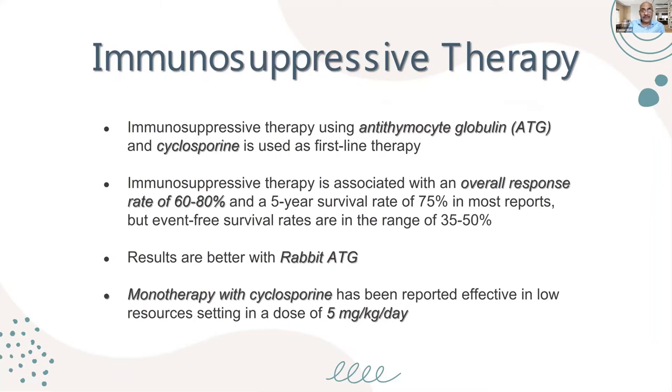For immunosuppressive therapy, we use anti-thymocyte globulin (ATG) together with cyclosporine — these are the first-line therapies. Nowadays, steroids have been removed from the triple therapy that was common in the last two decades, because of the additional side effects. However, low-dose steroids can be added at the beginning to reduce sensitivity to ATG.